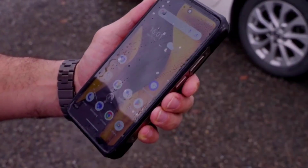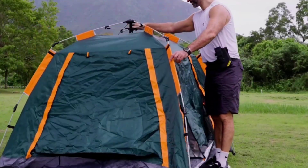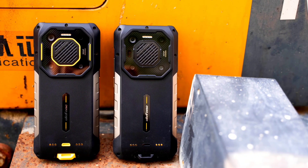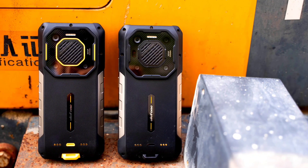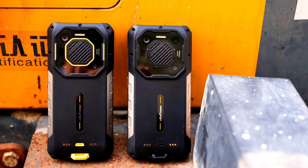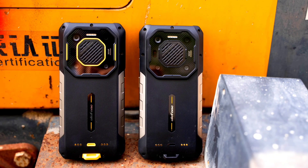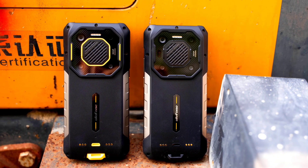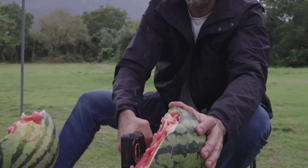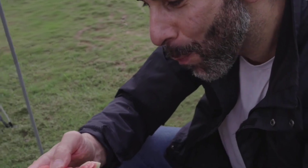The Armor 26 Ultra supports two-way satellite messaging and an IR blaster, letting you control electronics and appliances at home including your TV and AC. It is IP68 and IP69K certified and MIL-STD-810H compliant, meaning it is waterproof, dustproof, shockproof, and resistant to high-pressure water jets, and can survive different environmental conditions.